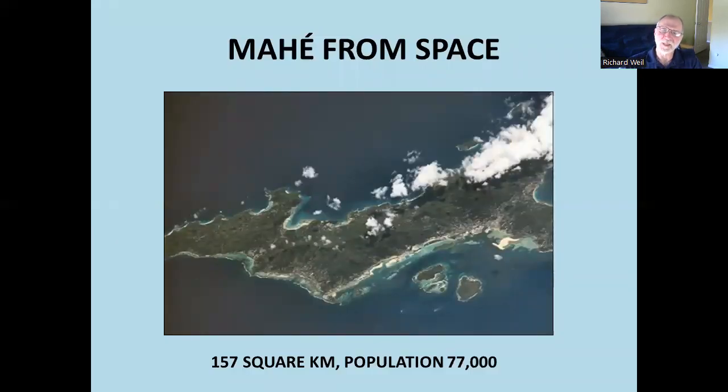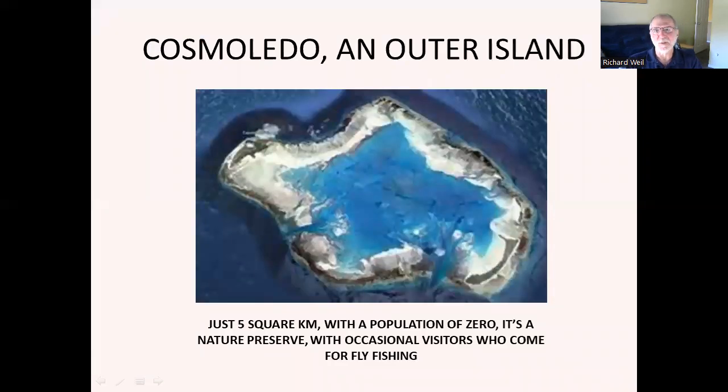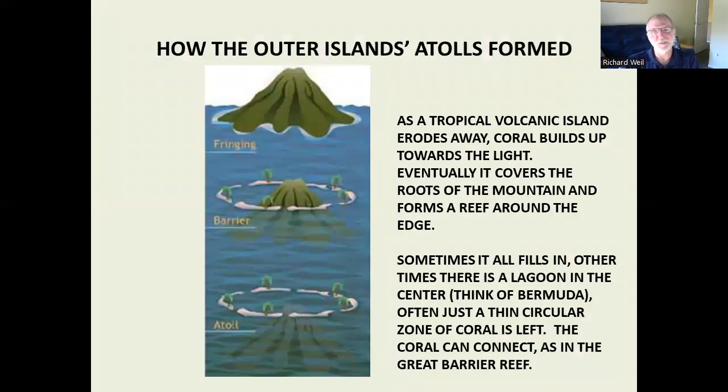Here's Mahe — not a very big island. Victoria is right up in this area. And here's a typical outer island. Just to get a sense of how these things developed, if you haven't run into this before, Darwin actually figured this out.